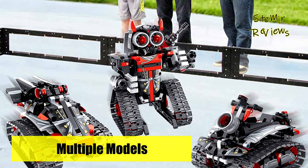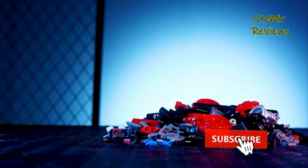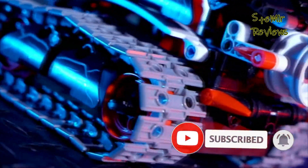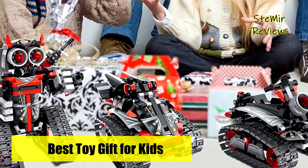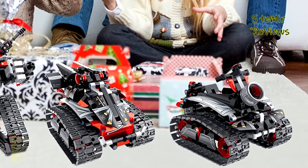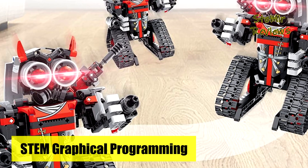The DIY building blocks provide kids an interesting and challenging building experience with realistic movement and mechanisms, helping to enhance imagination and creativity, hand-eye coordination, self-confidence, and critical thinking, while promoting teamwork and collaboration. It is a perfect STEM building kit for ages 6 to 12 to encourage learning of mechanics and engineering.